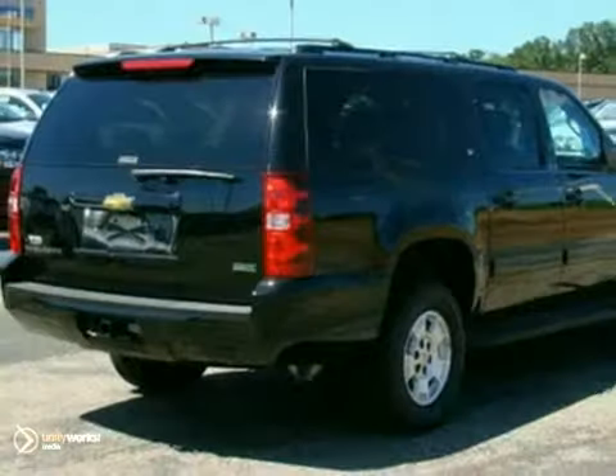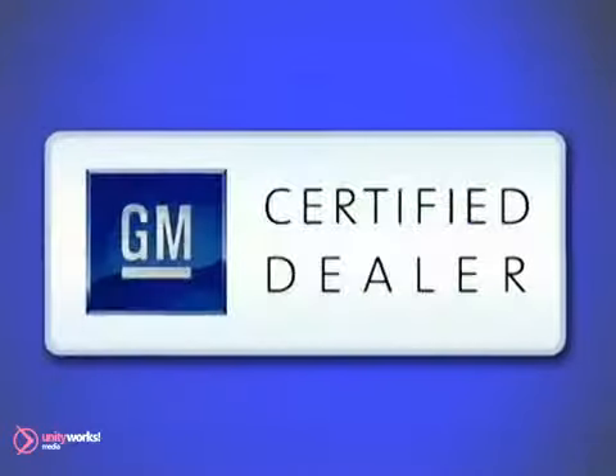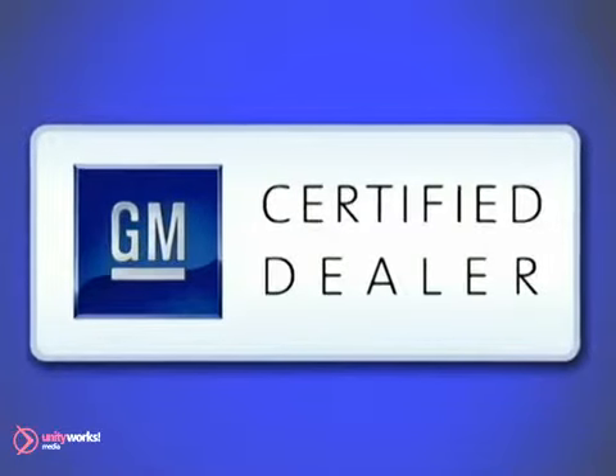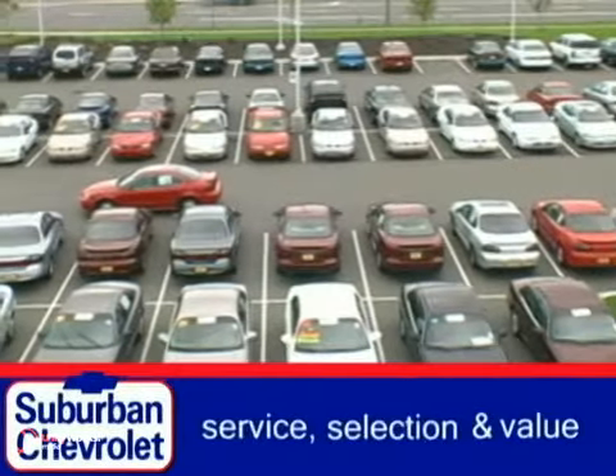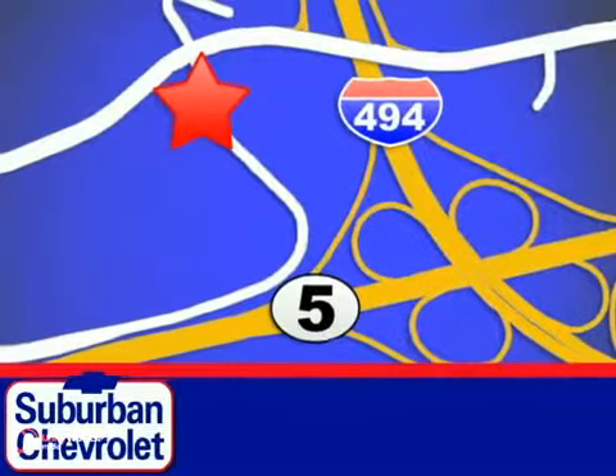Come take it for a test drive today. At Suburban Chevrolet, a top-performing GM-certified dealer, we're all about service, selection, and value. We're conveniently located in Eden Prairie at Highway 494 and Highway 5.